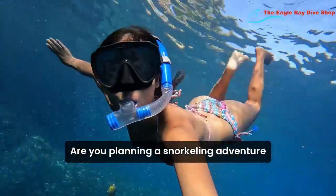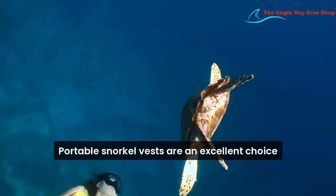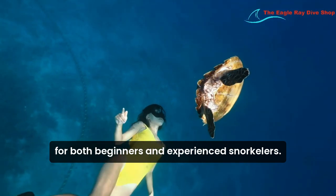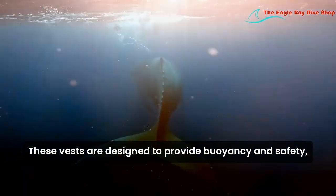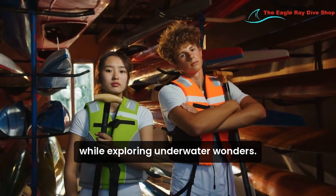Are you planning a snorkeling adventure and looking for a reliable snorkel vest? Portable snorkel vests are an excellent choice for both beginners and experienced snorkelers. These vests are designed to provide buoyancy and safety, allowing you to float comfortably while exploring underwater wonders.